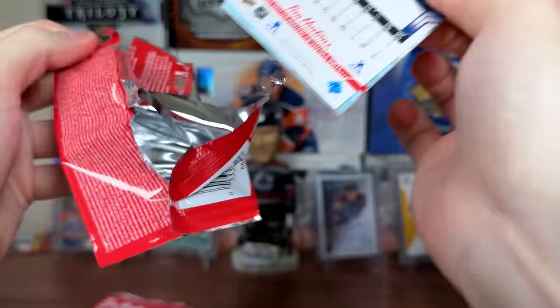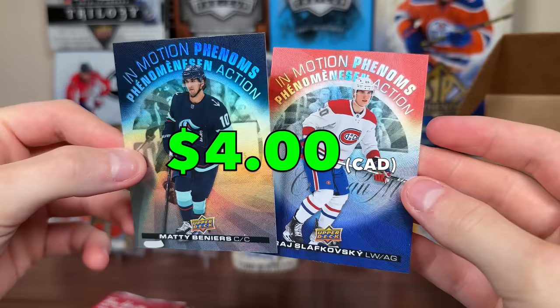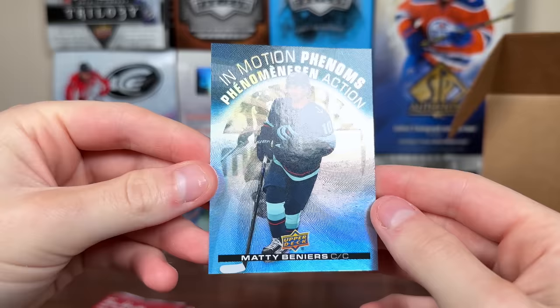These packs definitely feel pretty tough to open. Oh, we got something here — Foley. InMotion Phenoms! Two top 2223 rookies there — Beniers and Slafkovsky. It's like the double blue there for the Seattle Kraken.